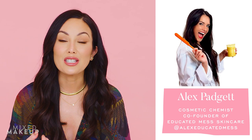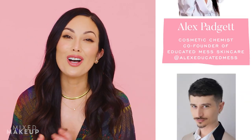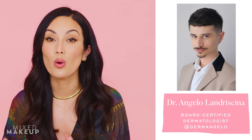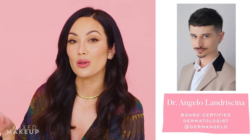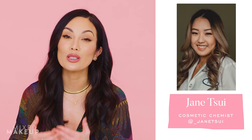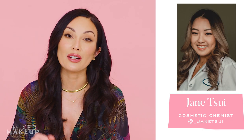For this video, I reached out to three skincare experts I love on social media. First is Alex Padgett, who's a cosmetic chemist and co-founder of Educated Mess Skincare. Also Dr. Angelo Landracina, who is a board-certified dermatologist and goes by Dr. Angelo on TikTok and Instagram. And last, Jane Sui, who is also a cosmetic chemist with great information on both her Instagram and TikTok.